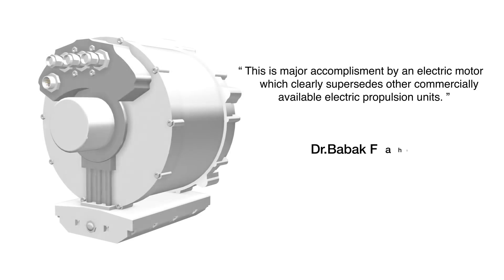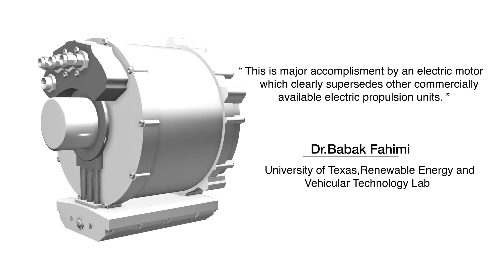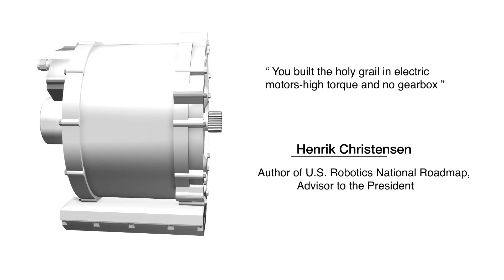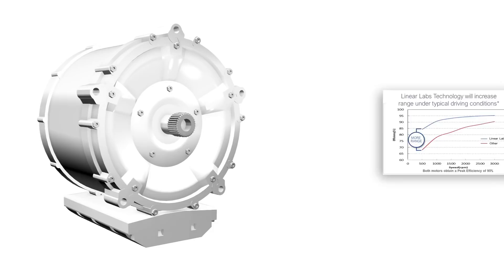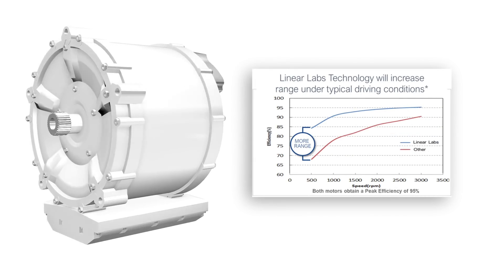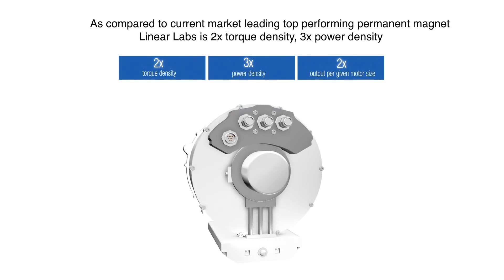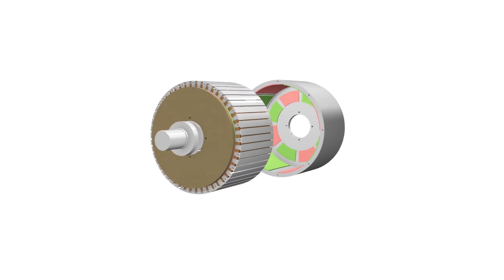Linear Labs has a disruptive technology, the first significant advancement in electric motors in a century: the Hunstable Electric Turbine, or HET. Compared to the top permanent magnet motor currently on the market, HET generates at least two times the torque density, three times the power density, and delivers 10% more range.